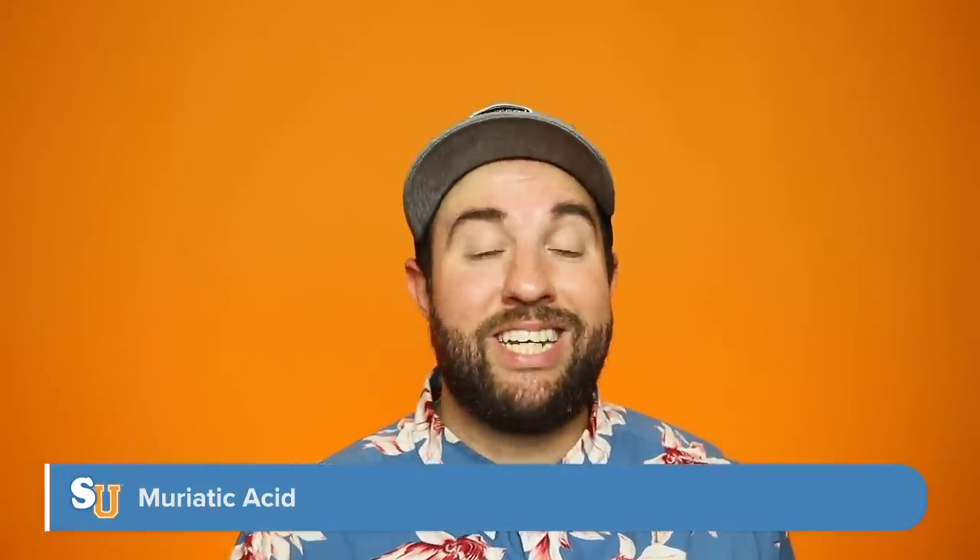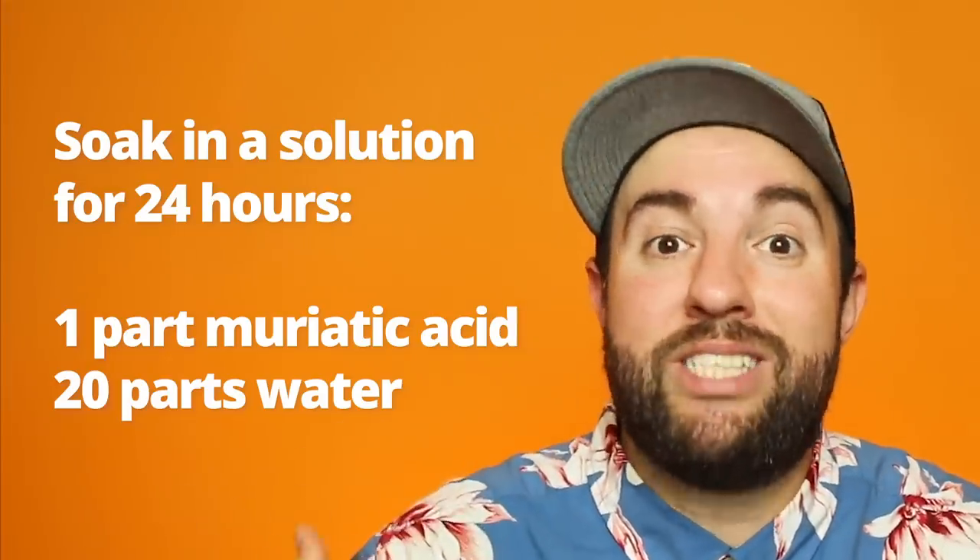Next is muriatic acid — it's actually really cheap. Muriatic acid can be used for two things. One, it can clean cartridge filters and soak either your grids, your DE fingers if you have a Hayward DE filter, or your cartridges in that solution, which will help degrease and clean those filters. You can also use muriatic acid to lower your pool's alkalinity. Test your water before adding any muriatic acid, and use an online pool calculator — we'll include a link — to tell you exactly how much you need to lower your pool's alkalinity.